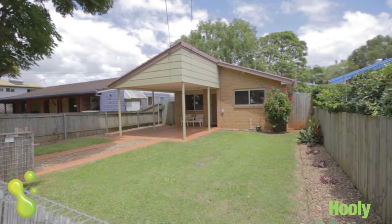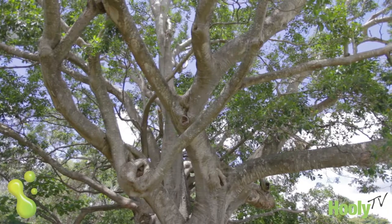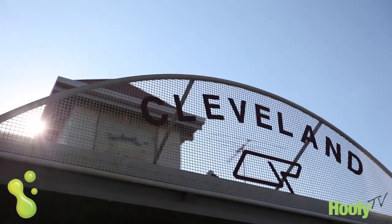Guys, come and have a look at 38 Langdon Street in Cleveland. It's all about lifestyle here in Langdon Street — a quiet, leafy section of Cleveland with a real cottage feel, with major shopping and train station only two minutes away.